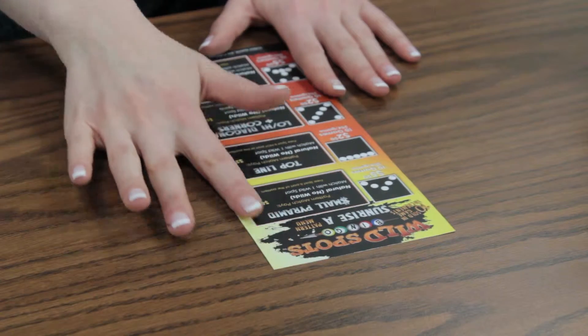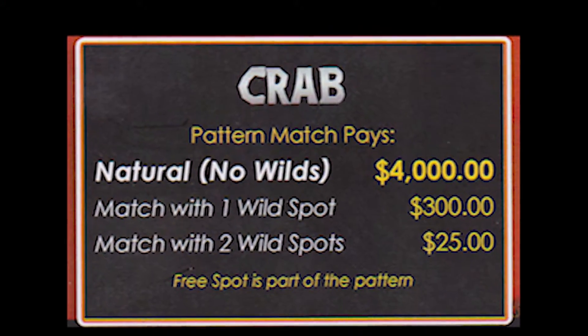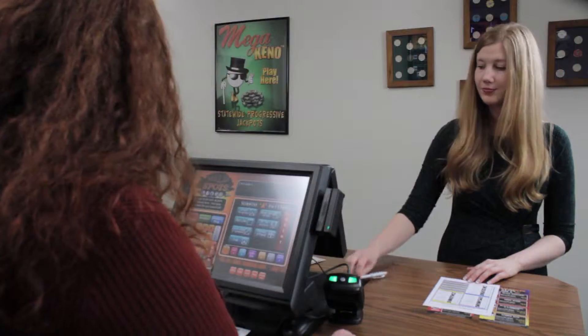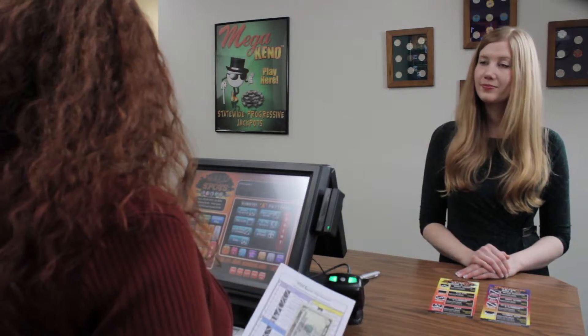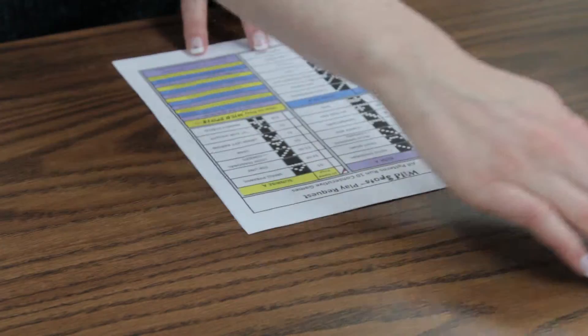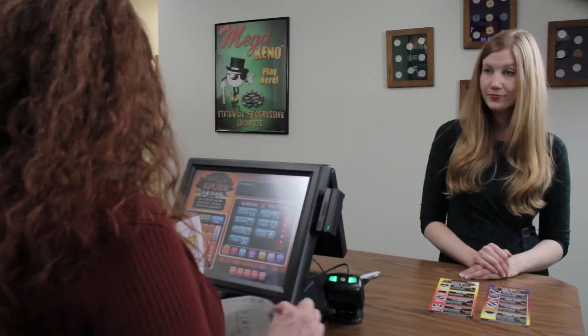Look at the pattern menus and select the pattern you'd like to play. In this case, we'll pick crab. You can ask the cashier for your pattern or you can mark the play request yourself. Let's mark the play request and hand it to the Wildspots cashier along with your wager. Since Victoria picked crab, she'll pay $5 at 50 cents per game for 10 games.